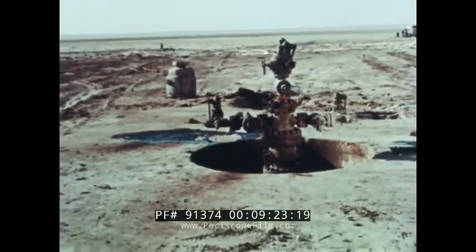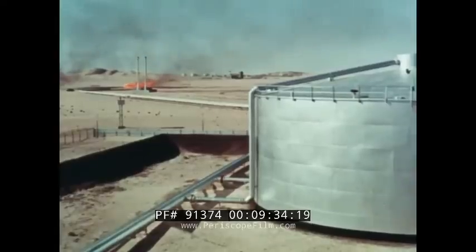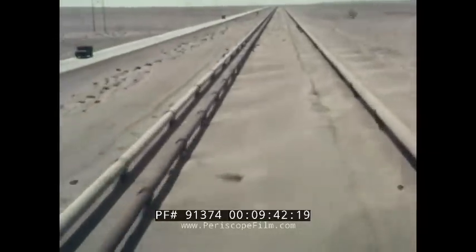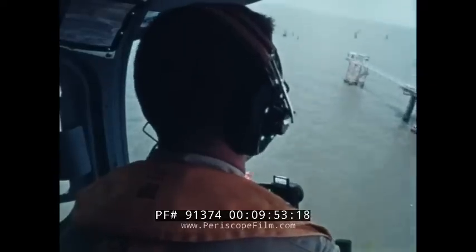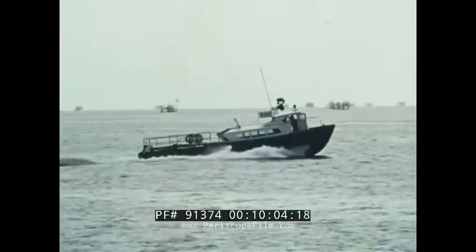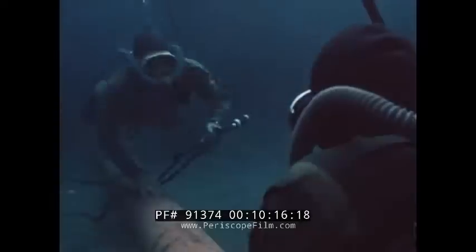On dry land, a completed well is quite a neat, unobtrusive affair of pipes and valves. Soon it will be connected by a flow line to a production centre, where surplus gas is taken off and the oil made safe for transport. From an inland oil field, the oil may first have to travel a long way by pipeline — sometimes hundreds of miles — to reach the storage tanks of an oil port. An offshore oil field looks rather different, with all the wellheads and production centres standing up above water on steel structures known as jackets. It all works in just the same way and is connected up by flow lines running across the seabed.